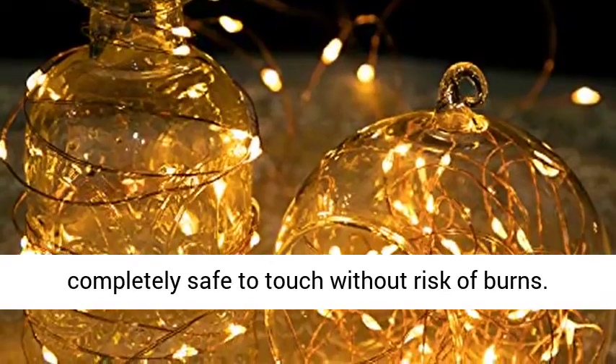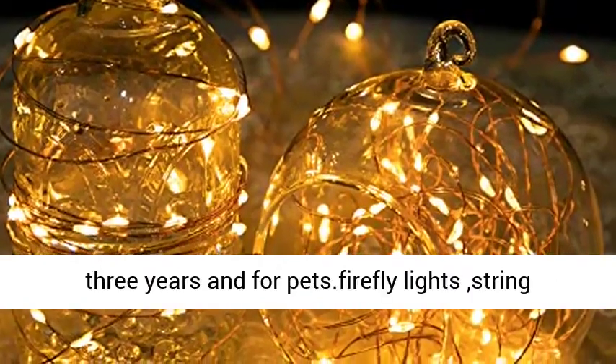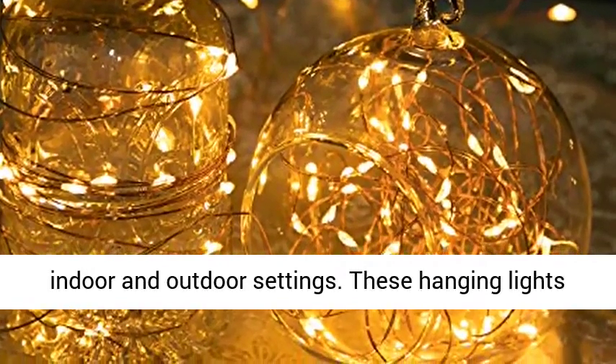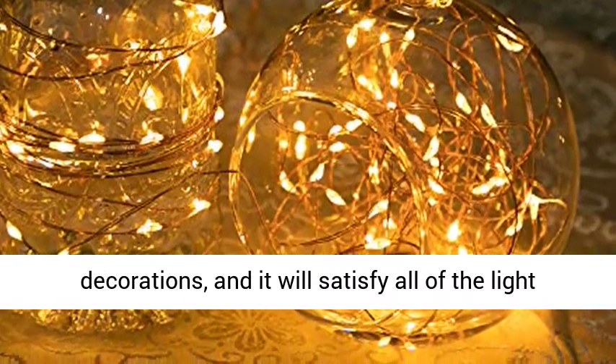They are completely safe to touch without risk of burns. The LED starry lights are safe for children over 3 years and for pets. Firefly light string lights for bedroom, starry lights apt for both indoor and outdoor settings. These hanging lights are suitable for wedding decorations.